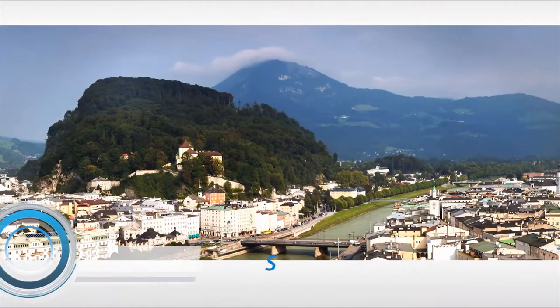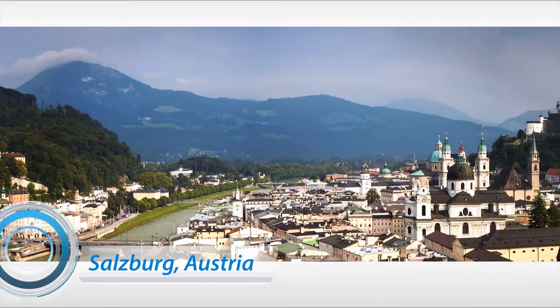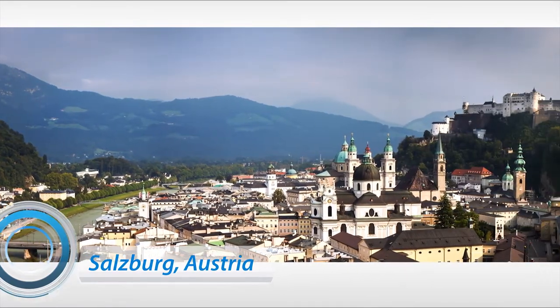Here we are at Red Bull media headquarters in Salzburg, Austria — absolutely beautiful city for those of you who haven't been here. This is the main hub where media gets made for various Red Bull products. We're here today to talk with Christoph about 4K, and Christoph, if you'd like to tell folks what it is that you do here and describe the kind of setup we're actually using for the shoot.